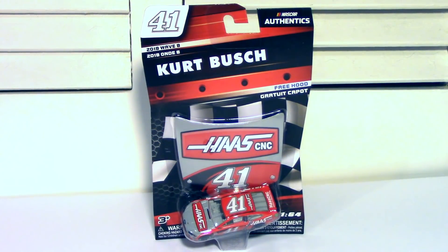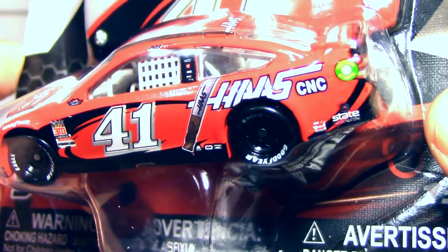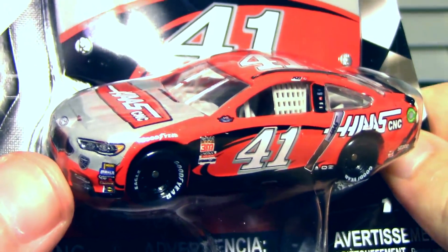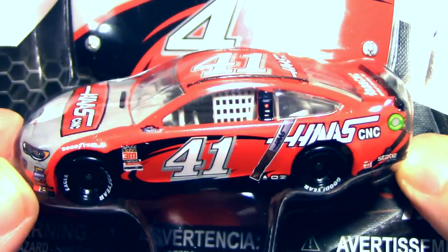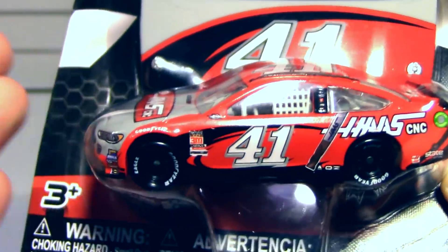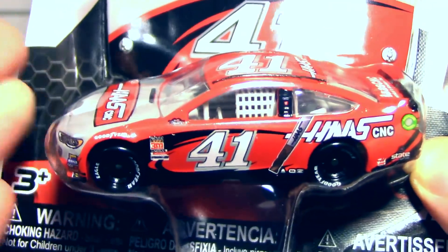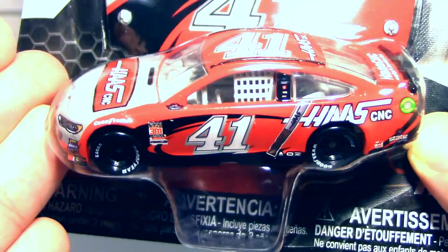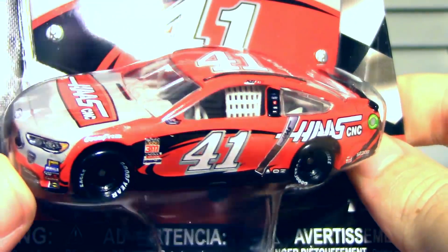The second car is Kurt Busch's number 41 Haas CNC throwback to his 2003 scheme — the Rubbermaid Sharpie 41. I think Little Tykes was a sponsor of this car as well. It's actually a pretty clever paint scheme and certainly one that is nostalgic for a lot of people. As we get closer and closer to the modern era, more and more people will have nostalgia for these throwbacks. Once you get into the 2000s, everybody's all about these paint schemes, so I think this one's going to be pretty popular.